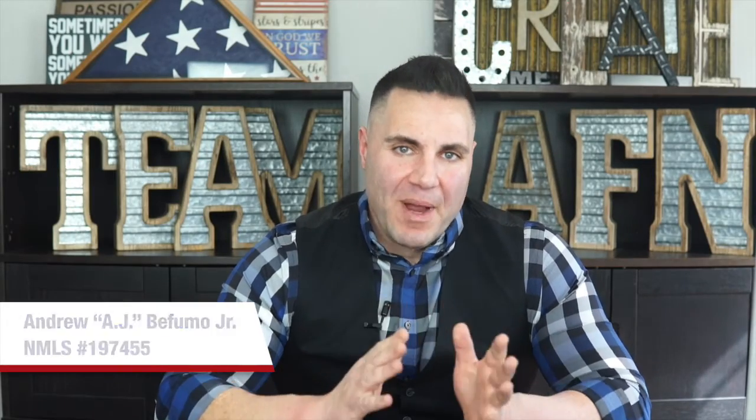Hey, it's AJ, NMLS 197455, from American Financial Network Incorporated, corporate NMLS 237341. If you're just joining us on this channel, we discuss all things related to becoming a homeowner, lowering your monthly payments, building equity in your home, investing in real estate, and so much more.